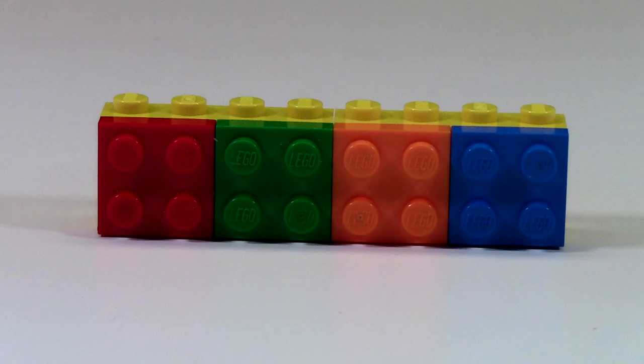Next up here we have these 2x2 brick plates, and they're obviously the red, green, orange, and blue, and this is from BrickFair 2013.